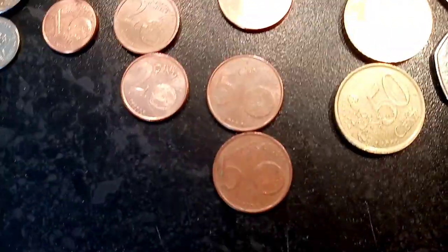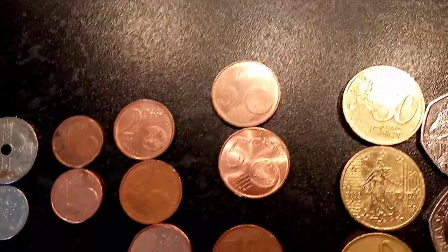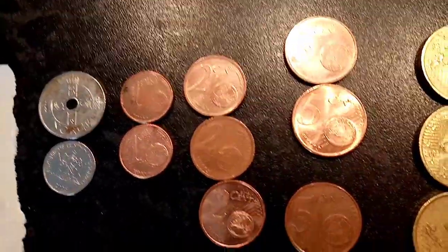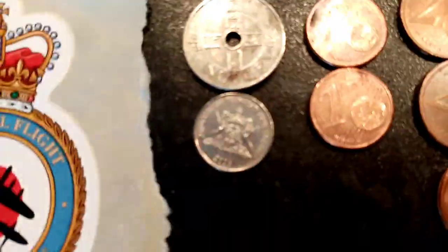There are three 50 cent coins here. Always check the back of them — if the lettering is F's on the back, it's French. There are different letters for different countries on the back of the Euros. After that there are some 5 cent coins, four in total, three 2 cent and two 1 cent coins.